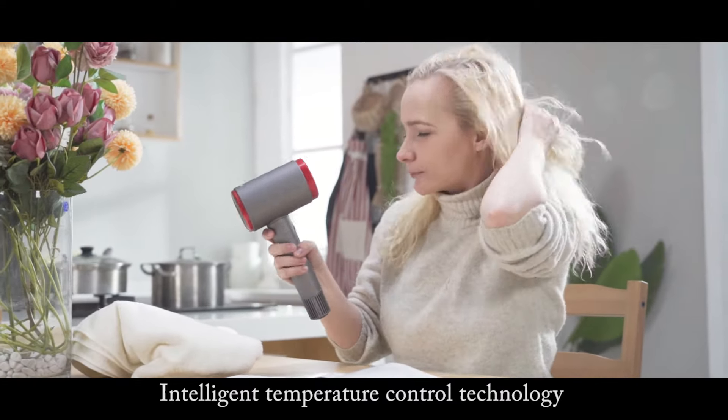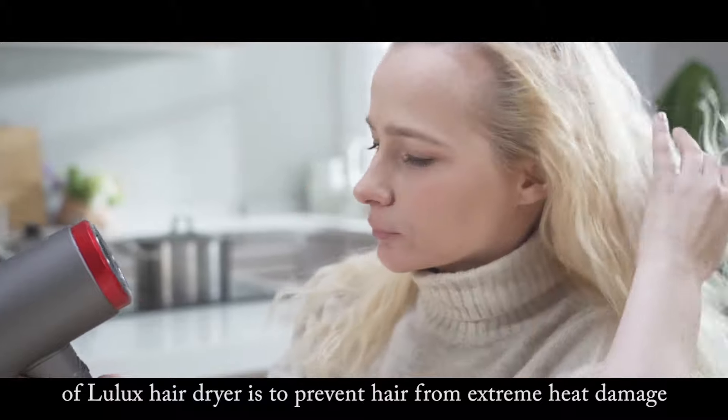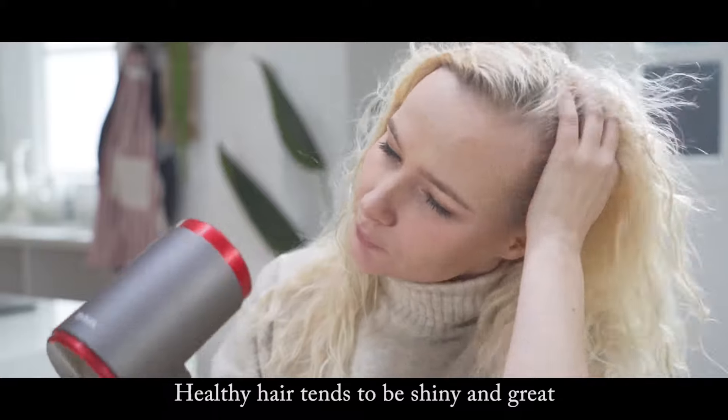Intelligent temperature control technology of Lilux's hair dryer prevents hair from extreme heat damage. Healthy hair tends to be shiny and well-maintained.